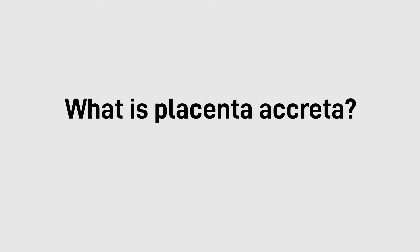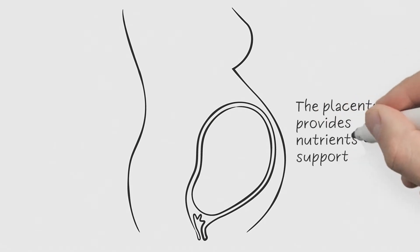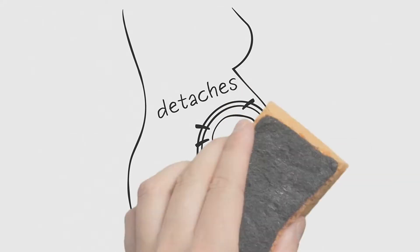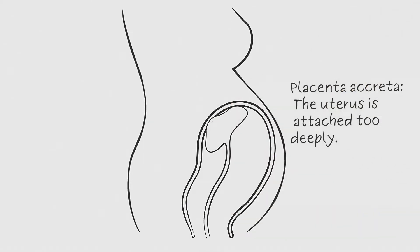What is placenta accreta? The placenta is the organ that provides nutrients and support to a fetus during pregnancy. Typically, after your baby is born, the placenta detaches from the uterine wall and is delivered. Placenta accreta occurs when the placenta is attached too deeply to the uterus and cannot be delivered.